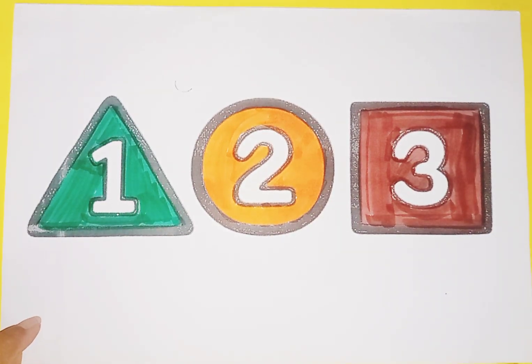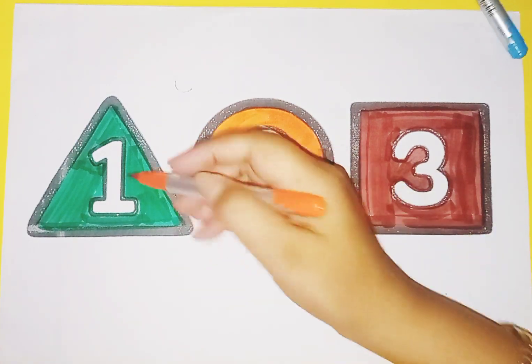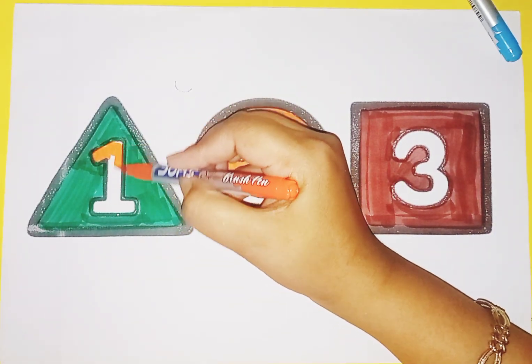Now we learn numbers and their spelling. Orange color, one, one.